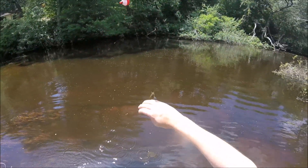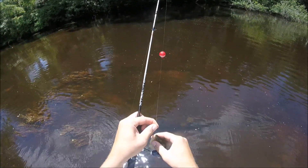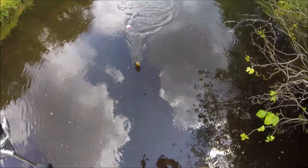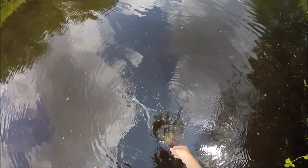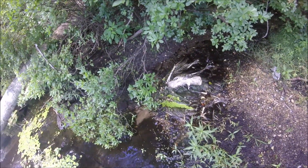There we go — a little green sunfish I think. A little pumpkin seed? And he didn't take the bait. That was a big bird of some kind, probably a swan.